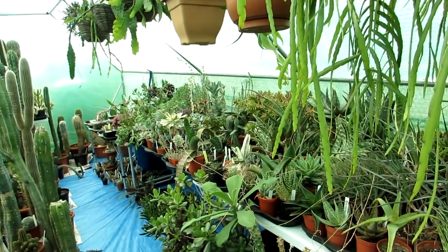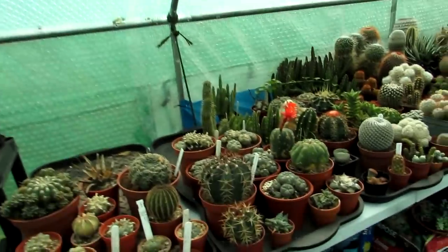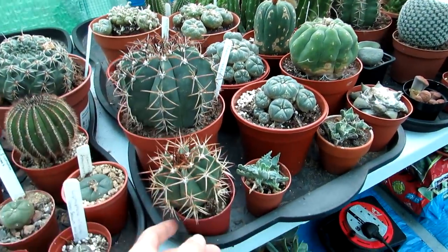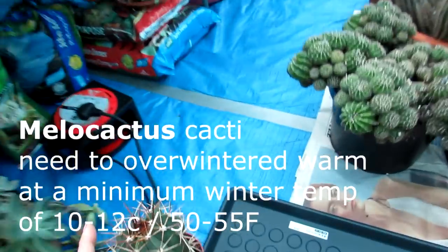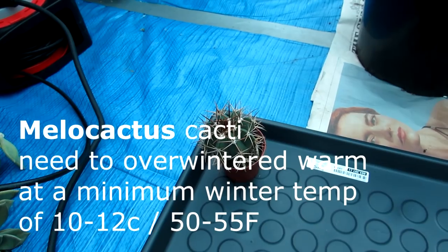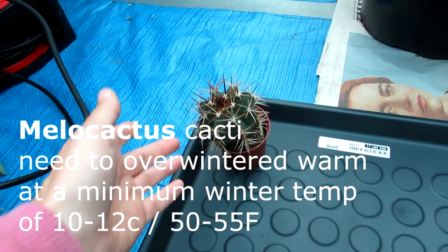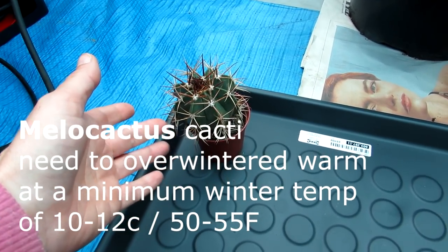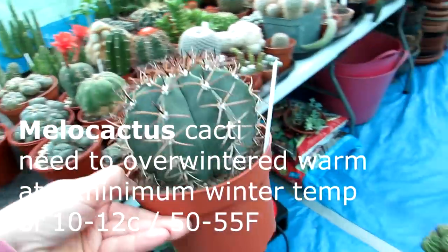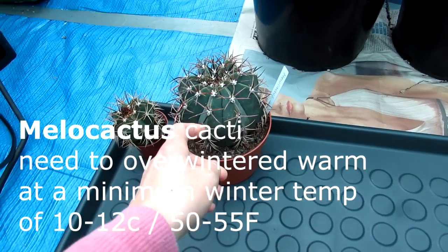I'm carrying on taking in the plants that do not want to stay out here for winter. First we have the Melocactus — we have three in our collection. These are not cold hardy at all. This particular one is one that Hansi actually grew himself from seed when he lived in Sweden. It's gorgeous and could probably do with repotting next year.